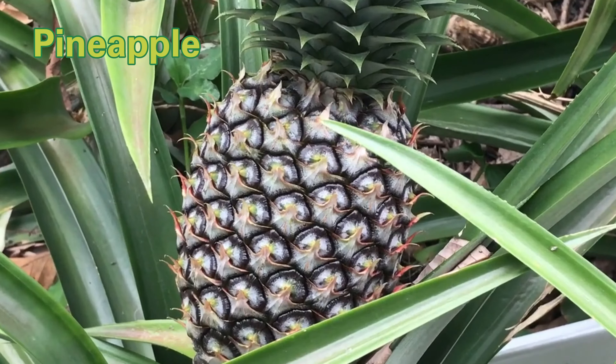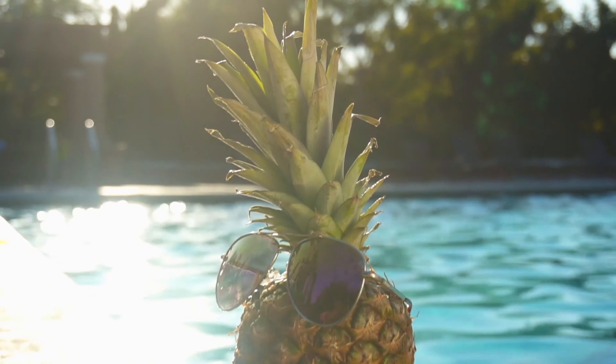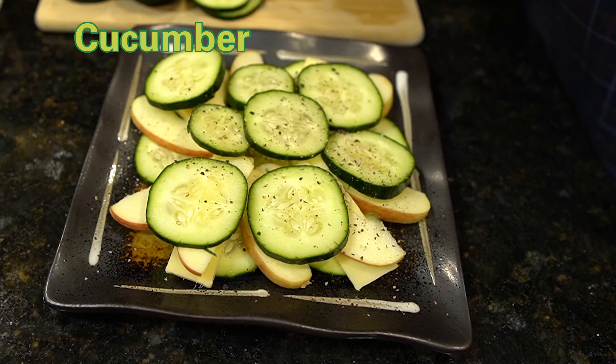Why is this juice effective? Pineapple contains bromelain, an enzyme that aids in digestion, reduces inflammation, and helps ease symptoms of acid reflux. It also provides vitamins and minerals that promote overall digestive health.